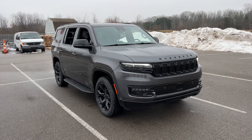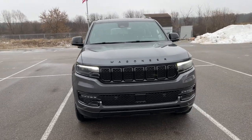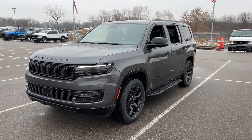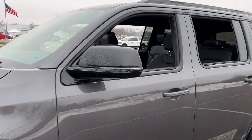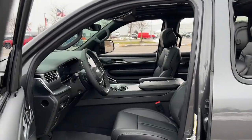Enjoy the view of this 2024 Jeep Wagoneer. This rugged Wagoneer delivers impressive capability and family-friendly space and comfort. Whether you're road trip cruising, towing, or exploring a new off-road trail, this luxuriously appointed adventure vehicle makes the journey magical.